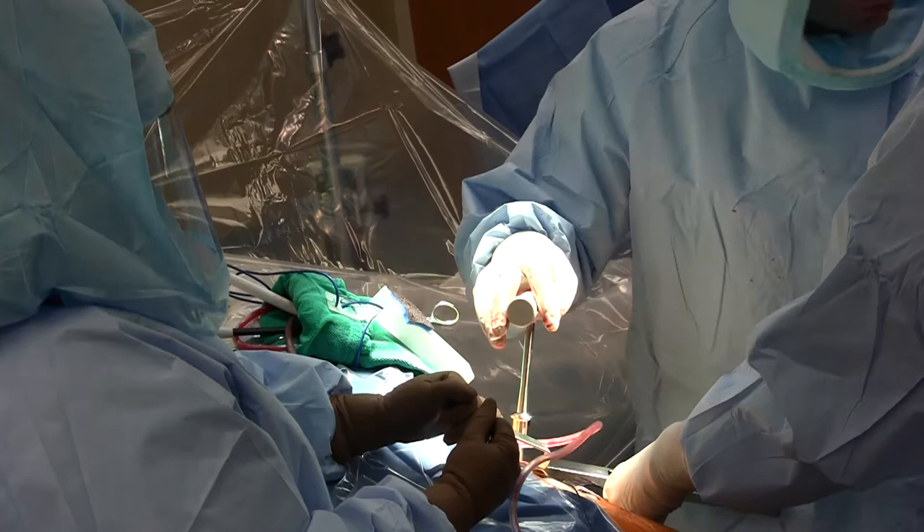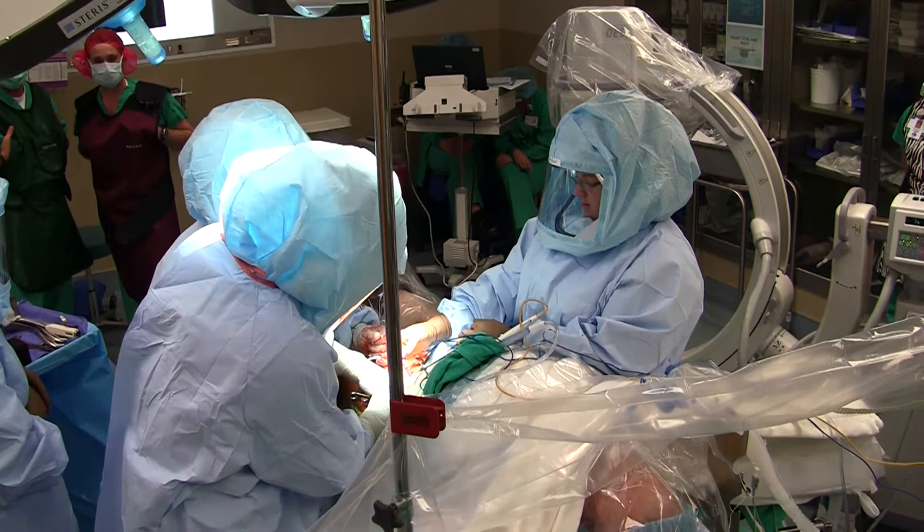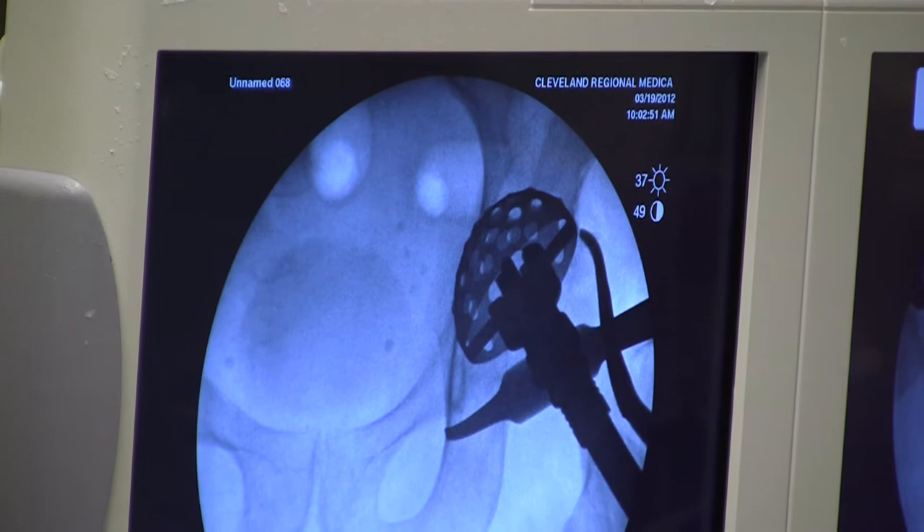The more traditional hip replacement is still very successful and commonly used, but it requires that we either cut some bone or some muscle off of the areas around the joint, and this requires a little bit longer time for healing and recovery, and some restrictions on how you can use your leg after surgery. The anterior approach uses a smaller incision placed a little bit more to the front of the hip rather than the side or the back, and this allows us to use an area between muscles rather than having to remove them from the bone.